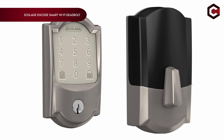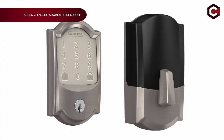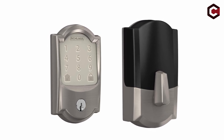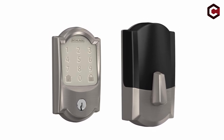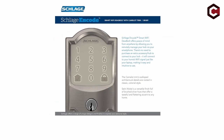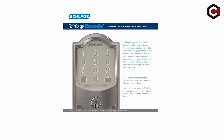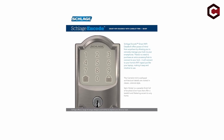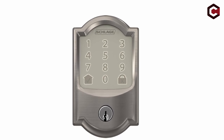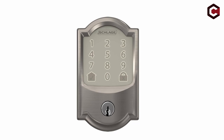Coming in at number 5, the Schlage Encode Smart Wi-Fi Deadbolt. It offers built-in Wi-Fi for seamless access control. You can lock and unlock it remotely via the Schlage Home or Key by Amazon apps — no additional hardware needed. Voice controls work with Google Assistant or Alexa, adding extra convenience. It manages up to 100 access codes easily and features a fingerprint-resistant touchscreen. Enhanced security comes from its alarm technology that detects potential intrusions.